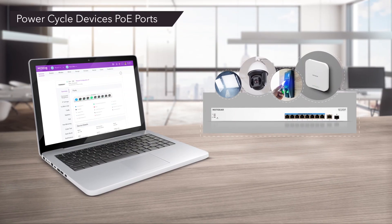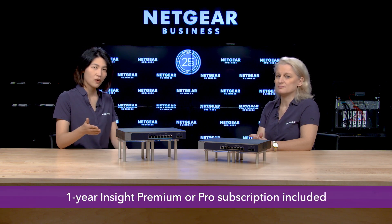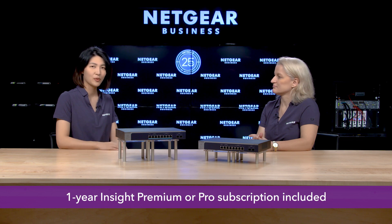Netgear Insight also comes with advanced PoE features such as PoE scheduling and remote power cycling of PoE ports, to easily reboot Wi-Fi access points connected to the switch from anywhere in the world. Insight also brings automated firmware updates for a network that's always up-to-date and secure. These two new models come with a one-year Insight subscription — either Insight Premium or Pro — included for free.